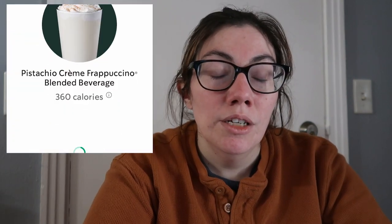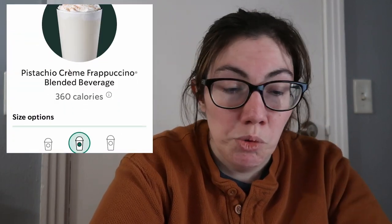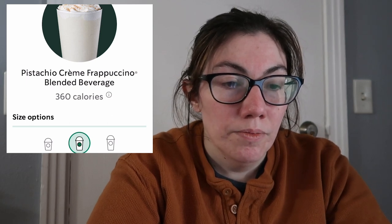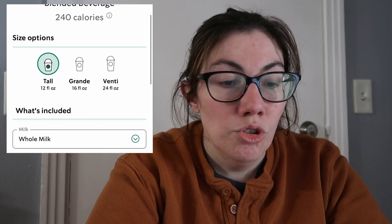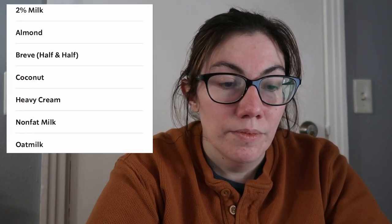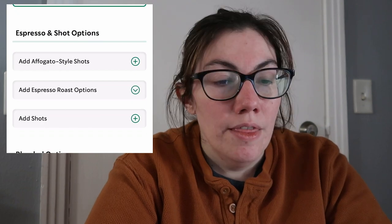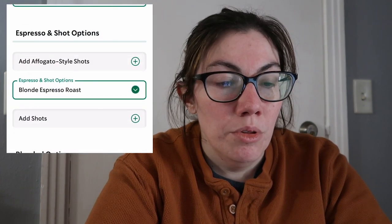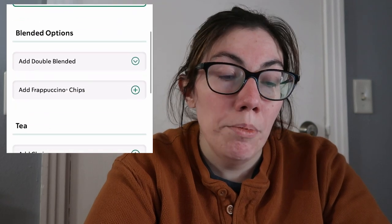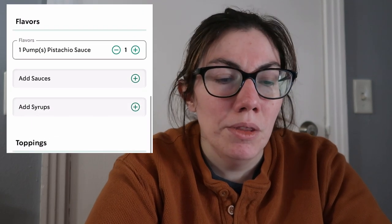It's almost lunch time so we're going to order that drink and pick it up at Starbucks, then I'll show you what it looks like and how it tastes. I'm going to start with the pistachio cream frappuccino because I don't want frappuccino roast — I want to go straight to customizing. I want heavy cream, which is going to make it like ice cream, and then I want to add blonde espresso roast — two shots.